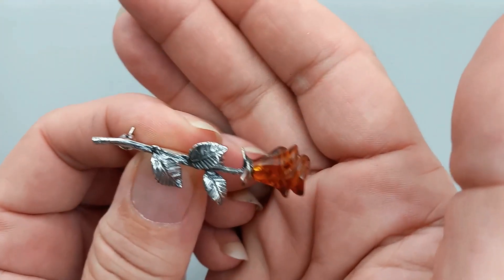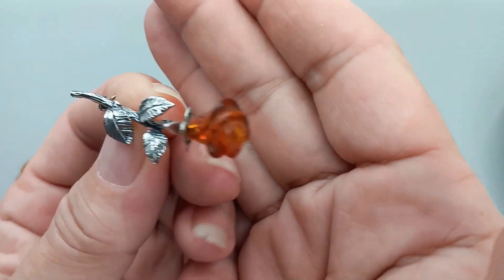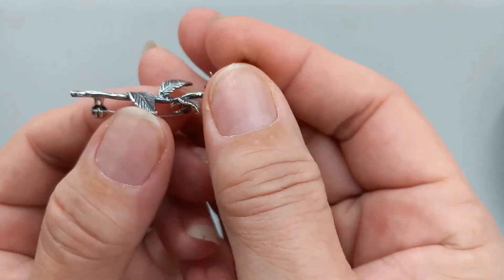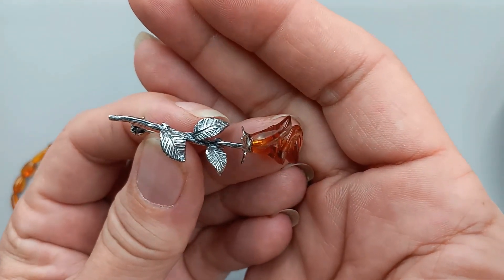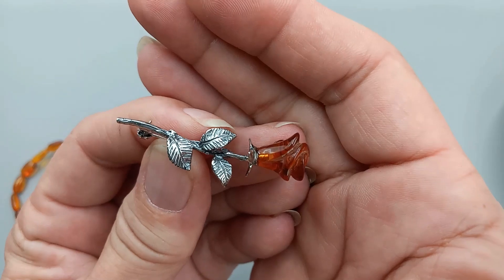I did get in one more of the beautiful carved rose sterling silver. Of course, all the items will have sterling silver and they are all Baltic amber. So this I can do for $36.